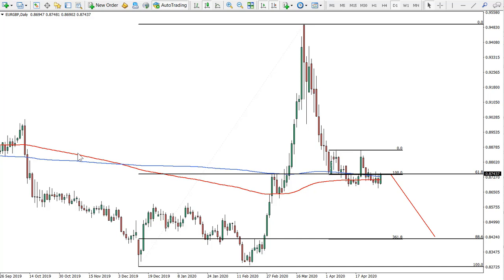Hello guys, welcome to forexboat.com. I hope you're having a great Friday. Today, as promised, we'll have another GBP-related idea on the EUR/GBP currency pair. All the information in this video is for educational purposes only and should not be considered as financial advice.